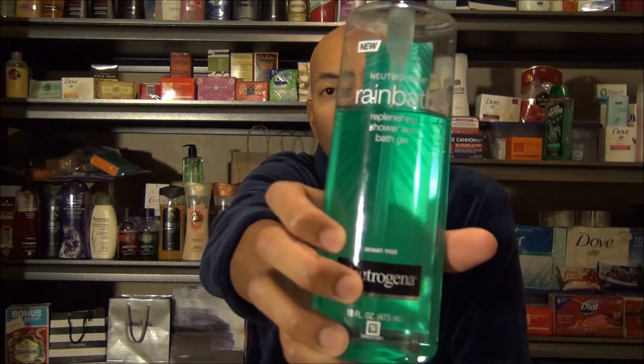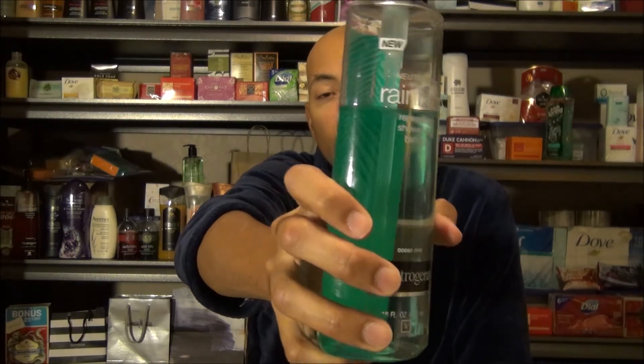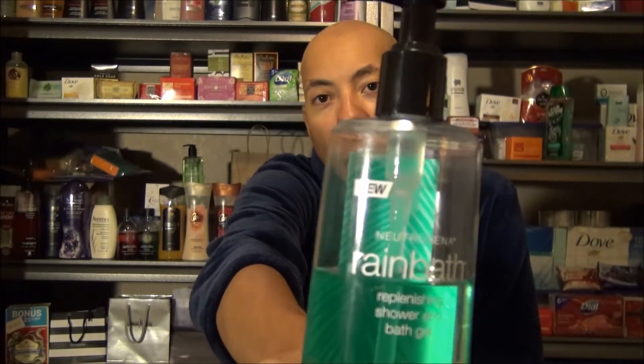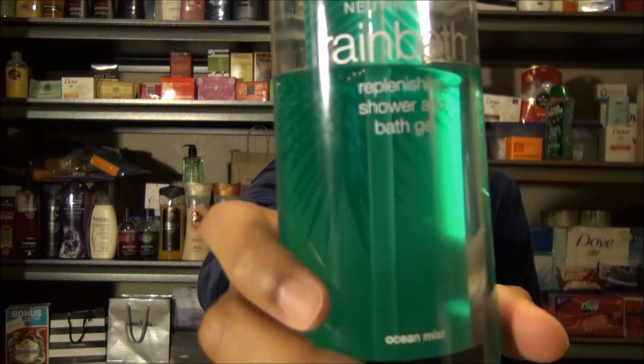I've got another body wash from Neutrogena's ever-popular Rain Bath line up for review. We're going to look at their Ocean Mist variety. It comes in a 16-ounce fluid container. You can find them in smaller sizes that will cost you less. I paid $10 for the larger bottle and they're sold at most major retailers.